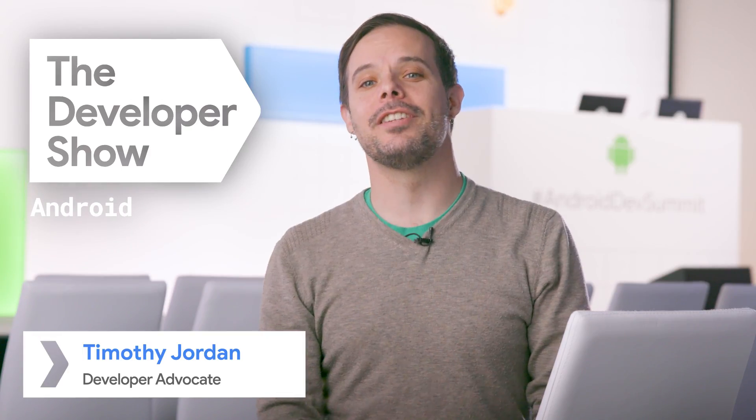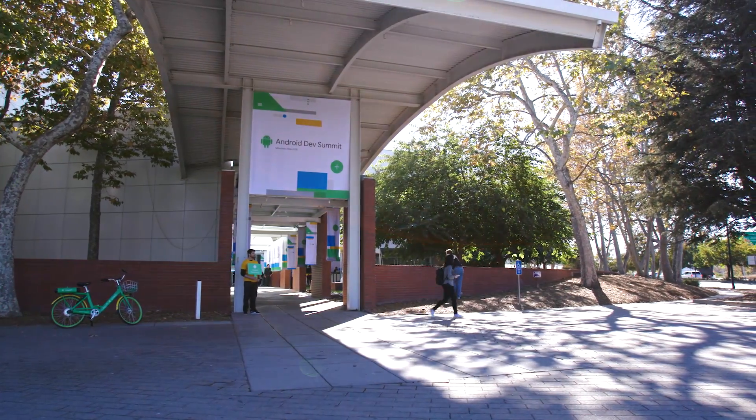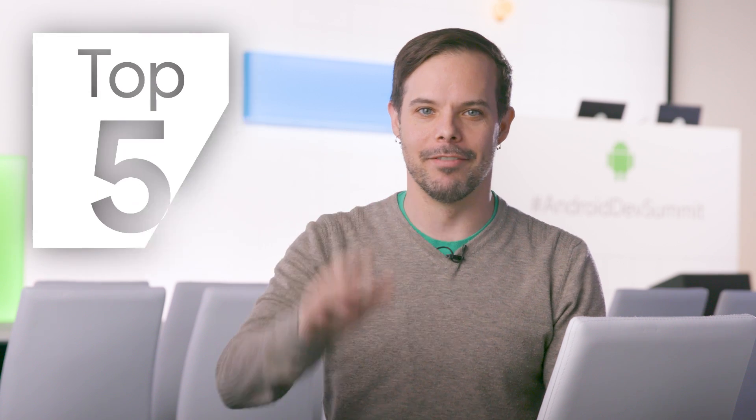Hello, I'm Timothy Jordan for The Developer Show. Today, we're at the Android Dev Summit at the Computer History Museum in Mountain View, California, just down the road from where Android was started 10 years ago and where it's still developed today. All the sessions are recorded and available online, but that's a ton of content if you want just the highlights. So here you are — the Android Dev Summit Top 5.